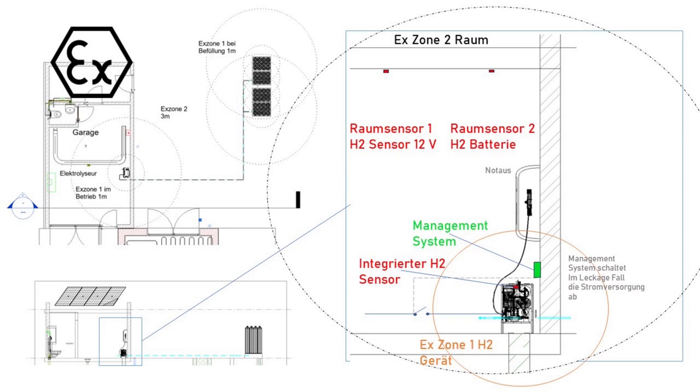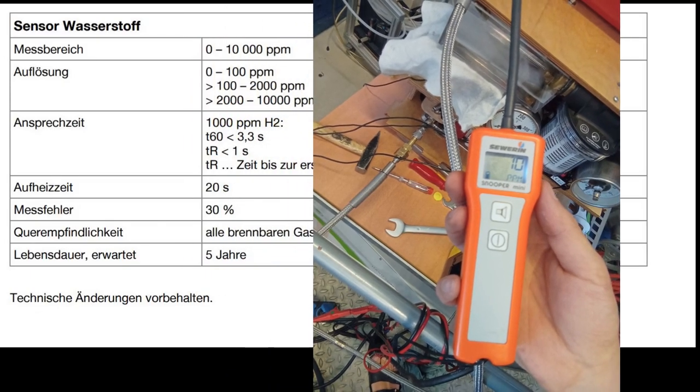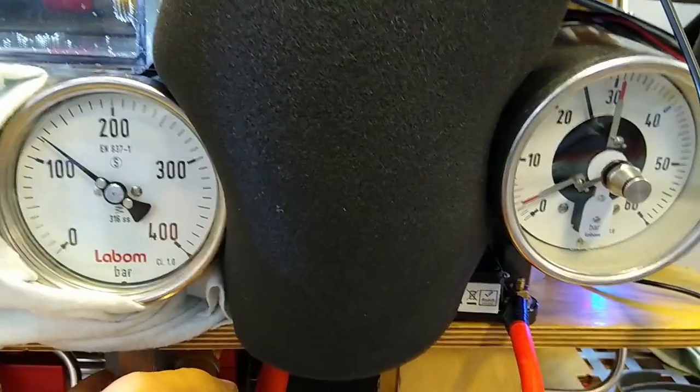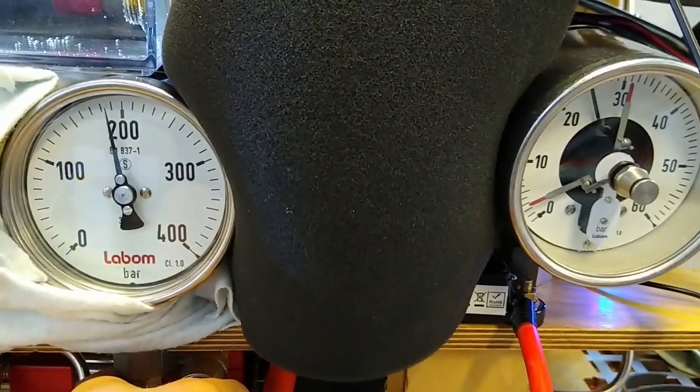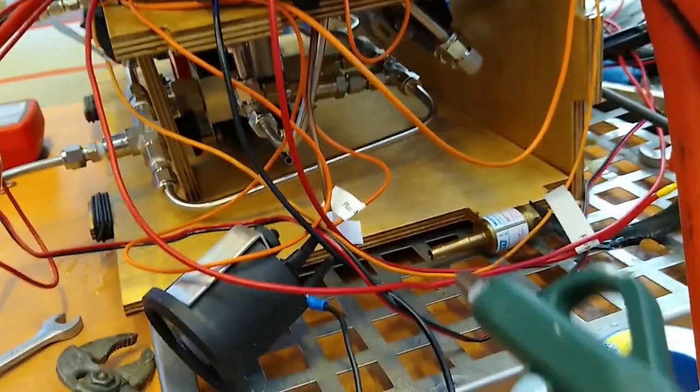There are two ways to measure leakages. One is a so-called hydrogen snooper, which has a tip and a display — if there's any hydrogen at the tip, the display shows the parts per million. First, we do a time test: we pressurize the system and check how much pressure is lost in 24 hours. If this test passes, there are no big leakages.